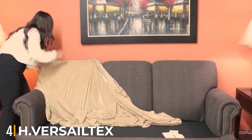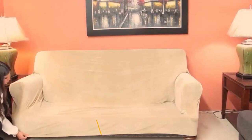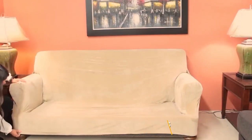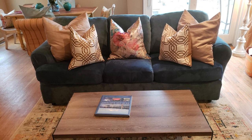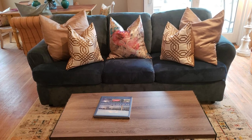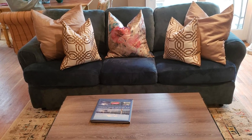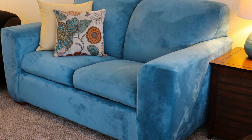Next at number four, we have the H Versatile Tex Velvet Plush Four-Piece Sofa Slipcover. If you are looking for a luxurious and modern slipcover, this four-piece design is a great option. It is created in velvet, which gives it a very sophisticated appearance, and is a wonderful way to breathe new life into an old sofa or cover up stains. Velvet is comfortable, not likely to cause skin irritation, and can be used over leather or cloth sofas.